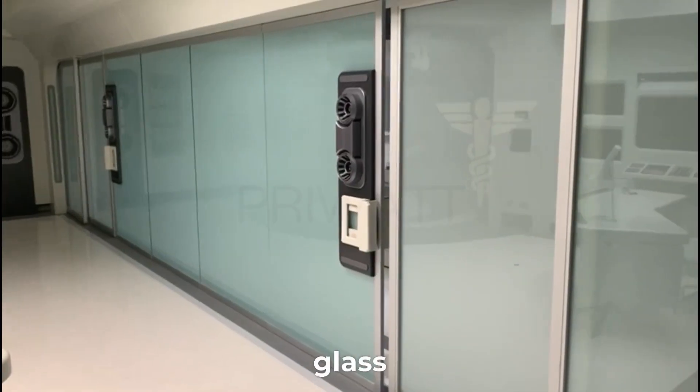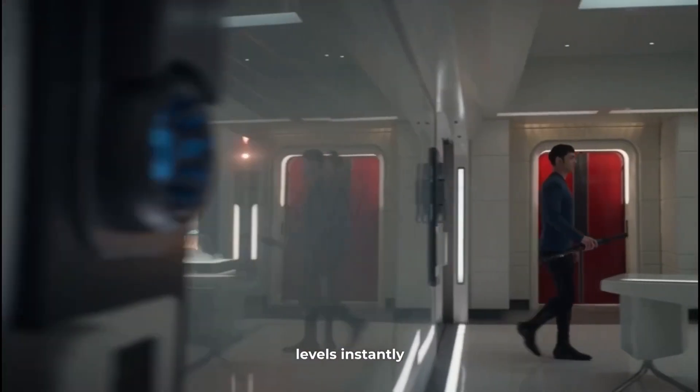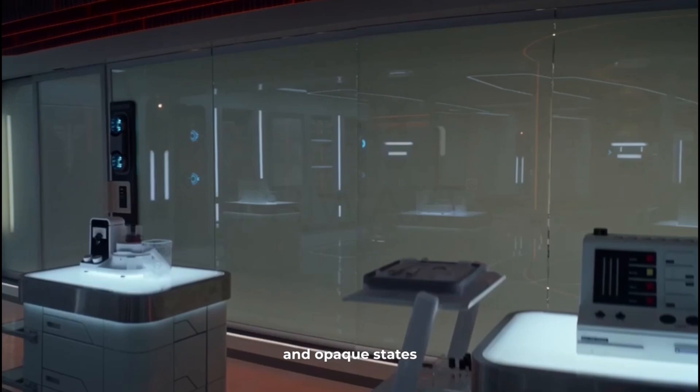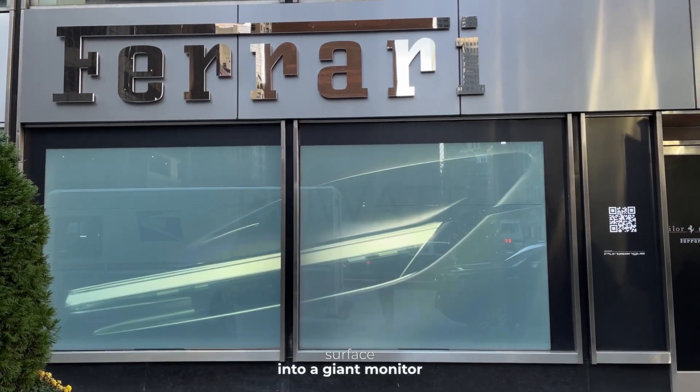PriWatt switchable glass allows television studios to control privacy levels instantly, offering a swift transition between fully transparent and opaque states, as well as turning your glass surface into a giant monitor, providing the perfect canvas for dynamic visuals.